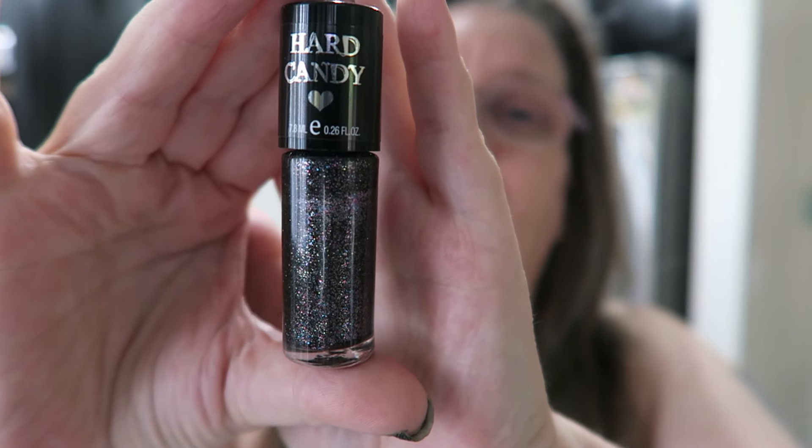I'll see if I can find this online. If I can, I will put a link below. Let me know if you have ever used this color and what you thought of it. If not, is this a color that you think you would enjoy? Let me know in the comment section below.